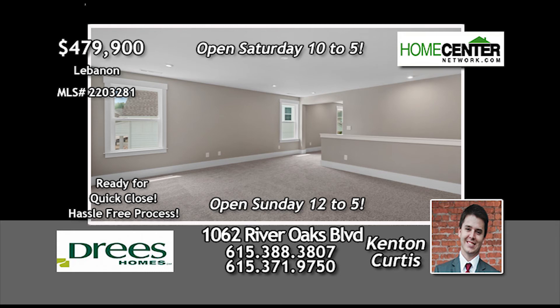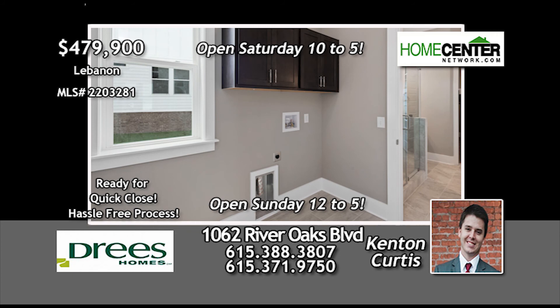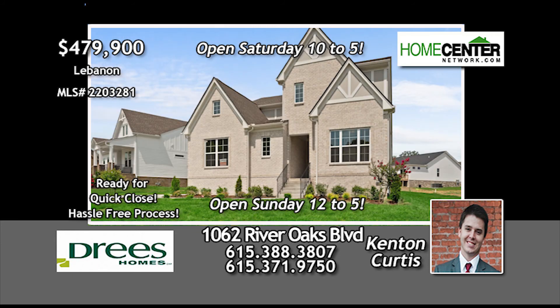This fabulous home is convenient to I-40, Highway 109, and I-840. Get in before the prices increase on the next phase. For more information and a personal tour, call Kenton Curtis at 615-388-3807 today.